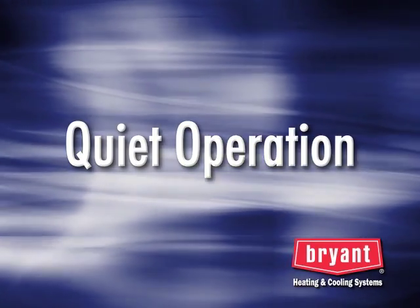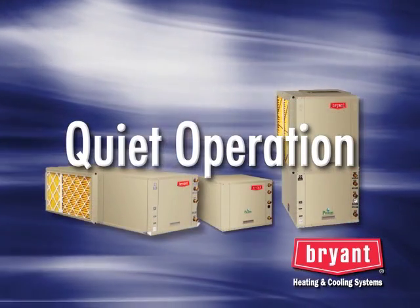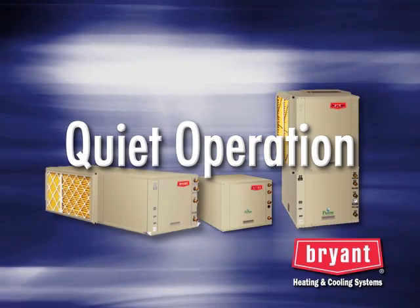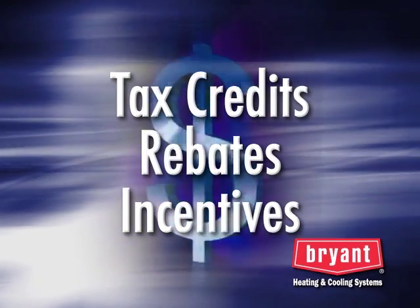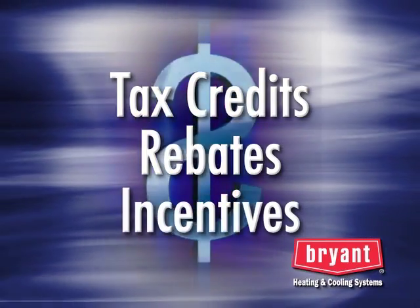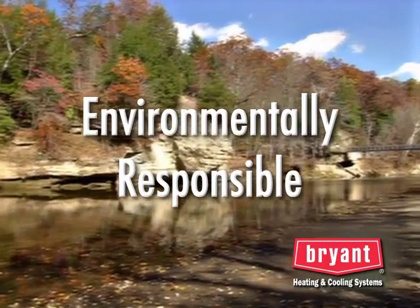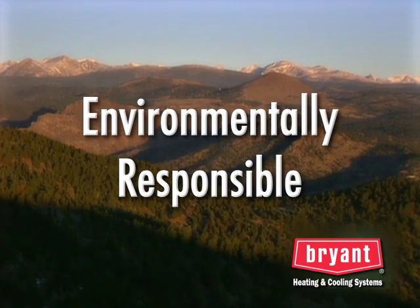Quiet operation: unlike ordinary air conditioners and heat pumps, no outdoor unit is required. Bryant geothermal units use heavy-duty, fully insulated cabinets, quiet soft-starting variable-speed blowers, and a double-isolation-mounted compressor. Incentives: many states and electric utilities offer incentives for geothermal systems, and you may also be eligible for federal tax credits. Check with your Bryant dealer to see what programs are available in your area. And because geothermal systems are considered a green and renewable technology, it's a product that will help reduce your carbon footprint.